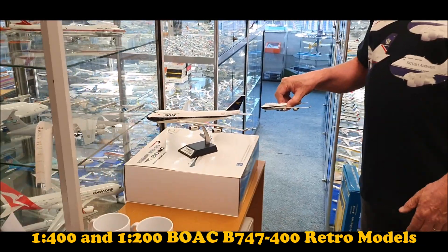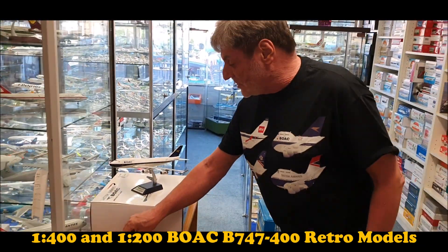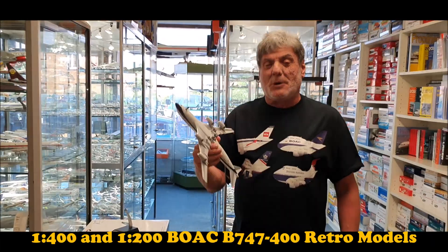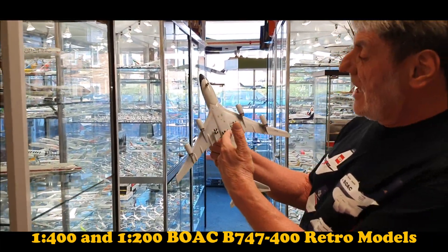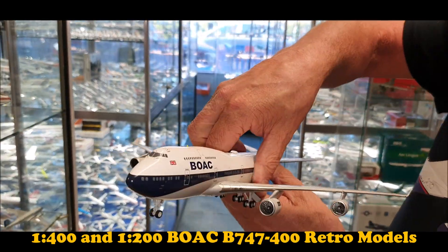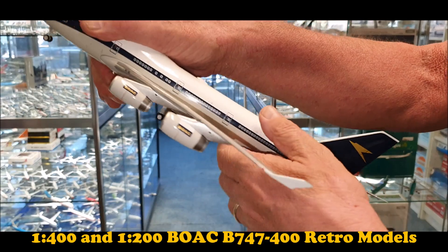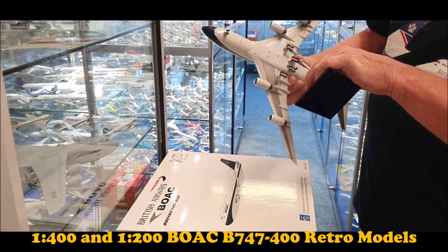Both are superb models. I'll just pick this one up so you can have a look underneath the model as well as on the top and on the side. As you can see, all the detail is here — we've got the red lights, aerials, antennas — and you can see we've got the British Airways 100 logo. This model is the 1:200 model, fully licensed with British Airways.